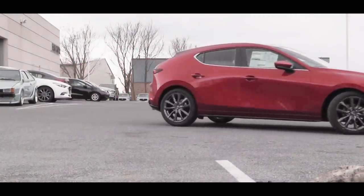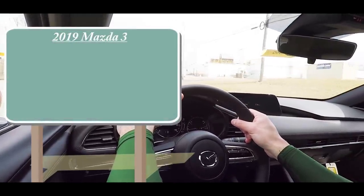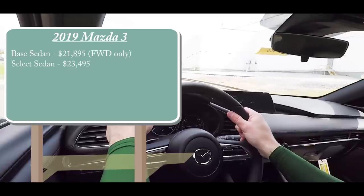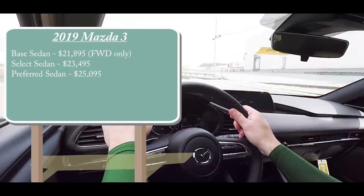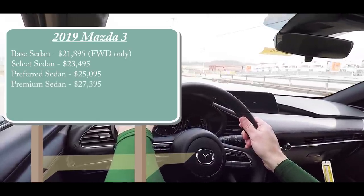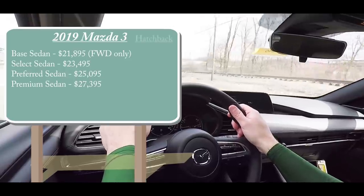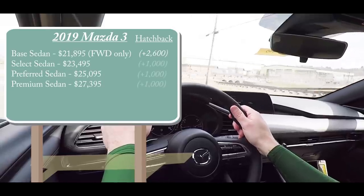As always, let's start with pricing. There will be several different trim levels for the 2019 Mazda 3. The base sedan starts at $21,895, the Select sedan at $23,495, the Preferred at $25,095, and the Premium sedan at $27,395. There is also a hatchback version — add $2,600 for the base trim, or $1,000 for all other trims.